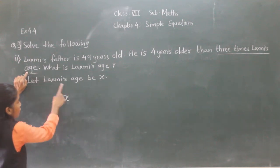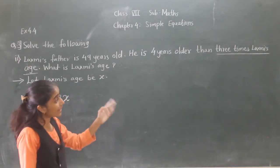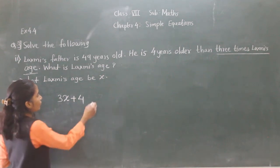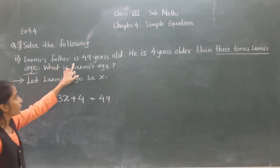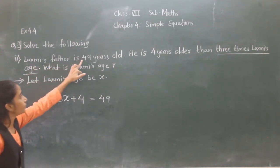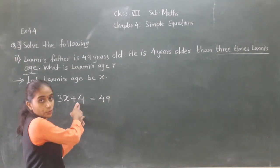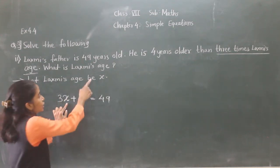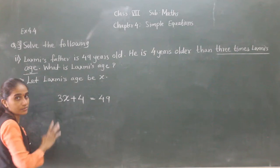3 times Lakshmi's age — Lakshmi's age is X, and 3 times means 3X. He is 4 years older, so plus 4. He is equal to 49 — Lakshmi's father is 49. So plus 4, then 3 times Lakshmi's age is 3X. So 3X plus 4 is equal to 49. This is our equation.